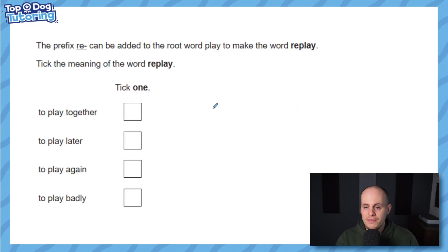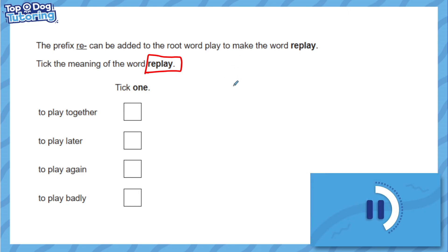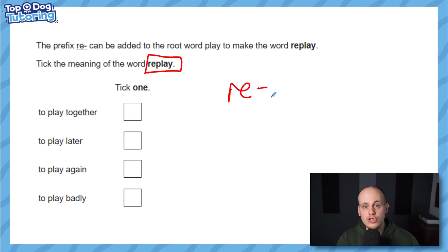The prefix 're' — I reckon you'll get this one — can be added to the root word 'play' to make 'replay'. What is the meaning of the word replay? Unlike the last question, it's not just about the prefix's meaning; it's about what this specific word means when the prefix is added. When you use 're', you're saying do it again. If I recook something it means I've cooked it once and now I'm doing it again. So 'replay' means to play again.